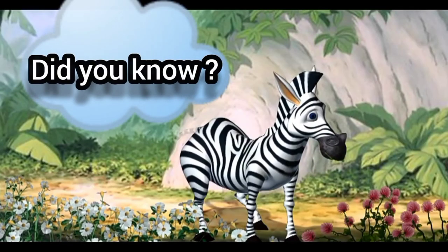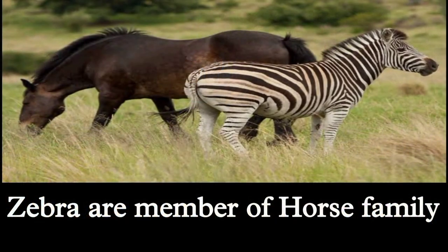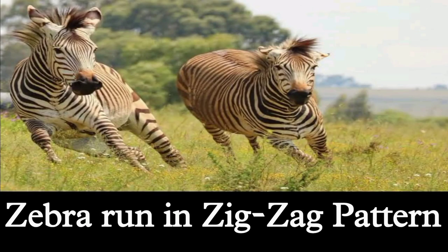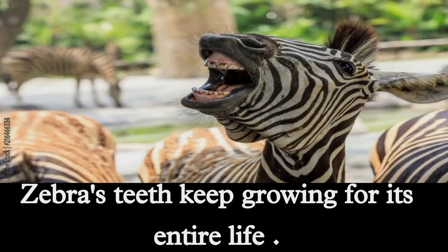Did you know? Zebras are members of the horse family. Zebras run in a zigzag pattern. Zebras cannot see the color orange. Zebra's teeth keep growing for their entire life.